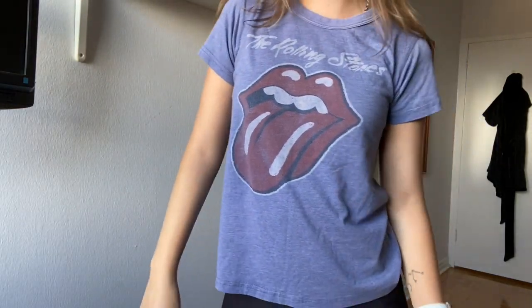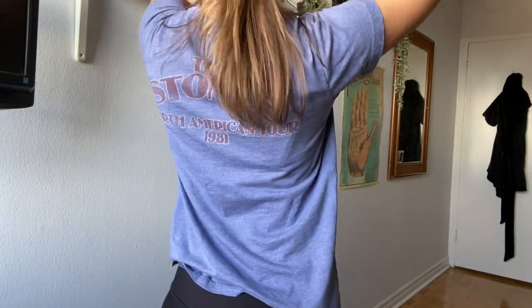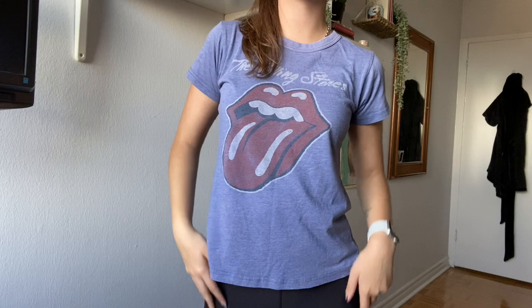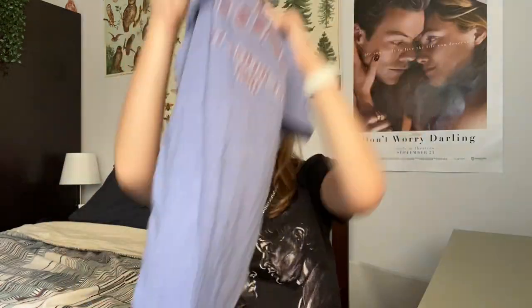First is this Rolling Stones t-shirt — it has a design on the back. It's from Junk Food, which used to sell at Urban Outfitters, and they always have the best graphics. It's so cute, it has that worn-in look, the material is thinner and breathable but still really good quality. It hits right at the waist of my pants and I love that.